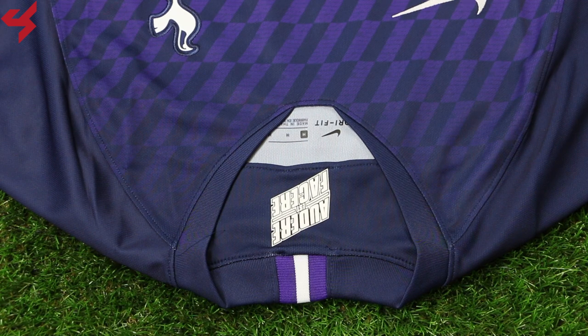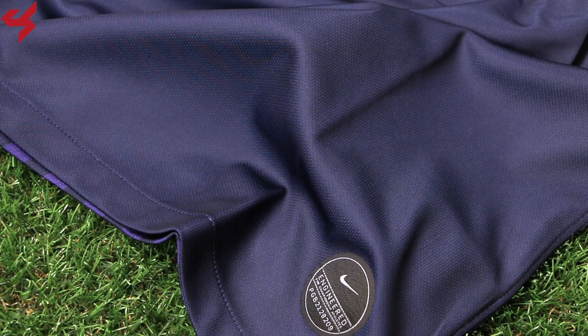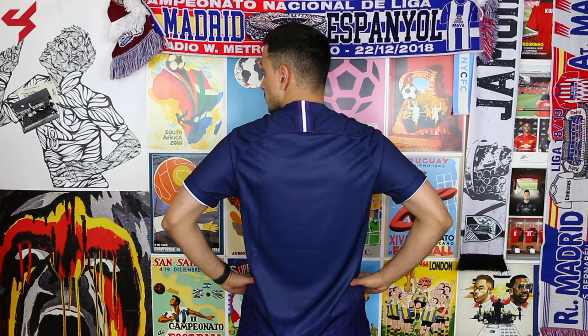A blue v-neck collar was used on the jersey. The shoulder panels and sleeves are all blue. The lower half of the jersey comes with the Nike authentic bag. Turning the jersey over to the back, you'll see that it's all blue.